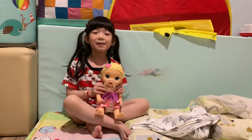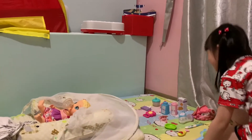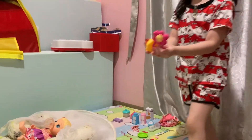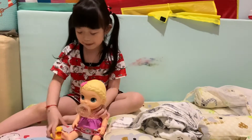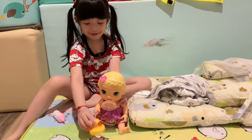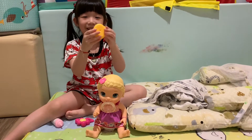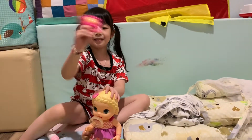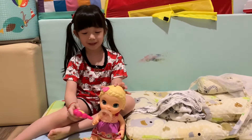Now my baby's gonna play. All her things are right here — she has a rattle and a duck. I'll give her both. Now she will play with the duck first. Now we can squeeze it. There's wind for you. And this also makes sounds. She likes it.